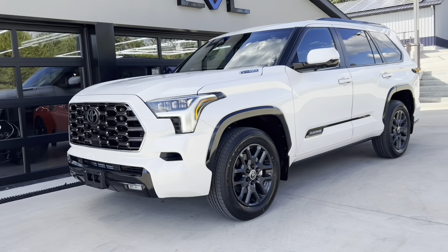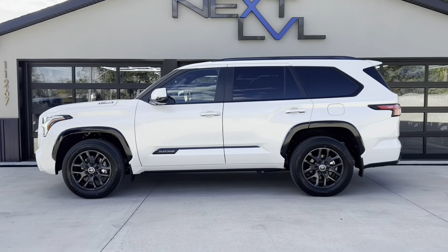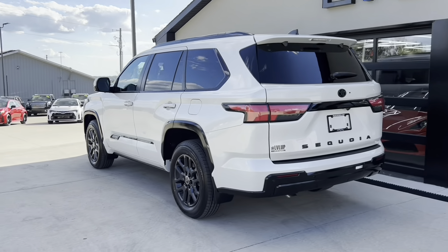If you're in the market for a high-end large SUV, check out this 2024 Toyota Sequoia Platinum.